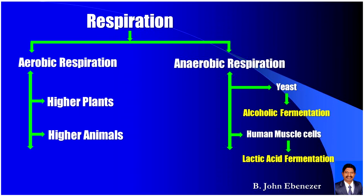Respiration involves two major types: aerobic respiration and anaerobic respiration. Aerobic respiration takes place in higher plants and higher animals. Anaerobic respiration in human muscle cells is called lactic acid fermentation.